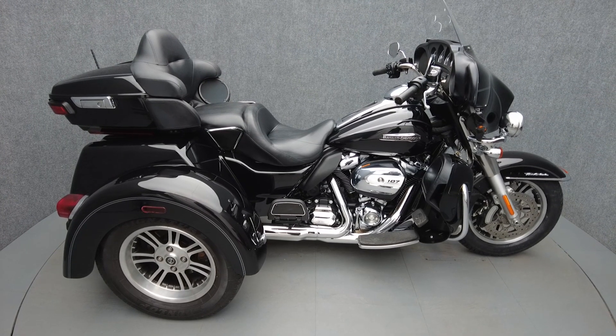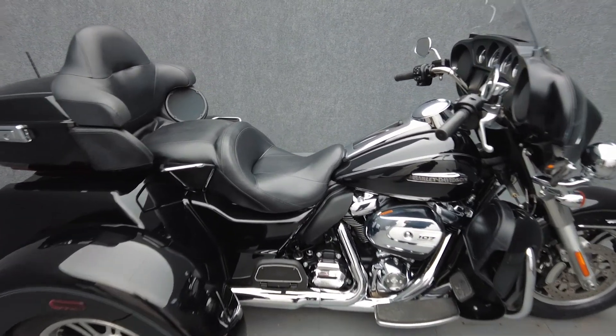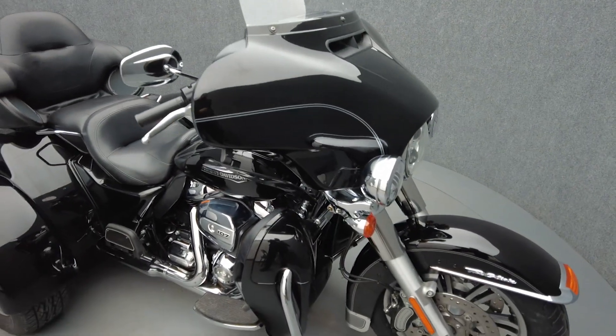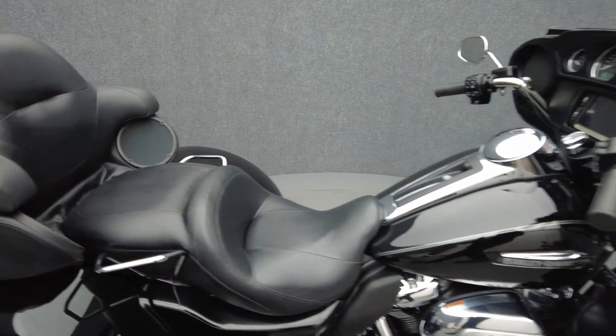Hey everyone, this is Keegan from National Power Sports. This 2017 Harley-Davidson Tri-Glide Ultra Classic with only 6,430 miles passes New Hampshire State Inspection and runs well. It comes equipped with cruise control and has been upgraded with a short antenna.